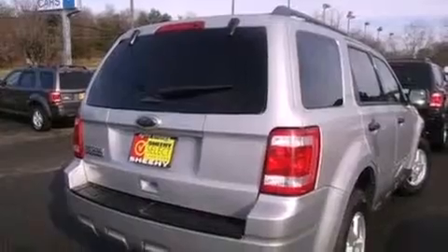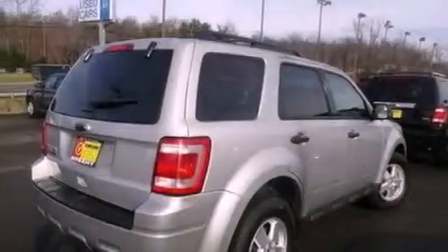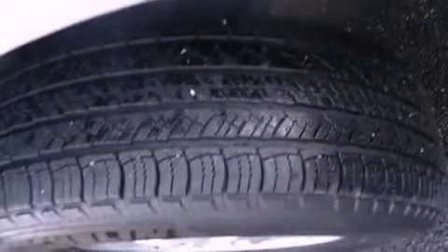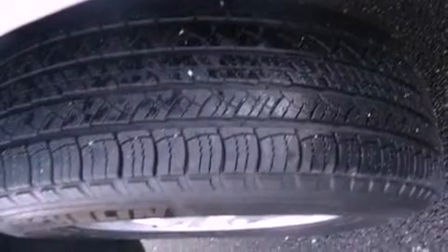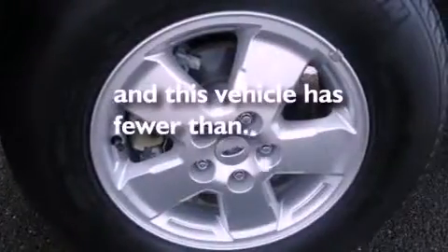The following features are included: air conditioning, an auto-dimming rearview mirror, external temperature display, a leather-wrapped steering wheel, a four-wheel independent suspension, roof rails, dusk-sensing headlights, side-curtain airbags, and this vehicle has less than 25,000 miles.